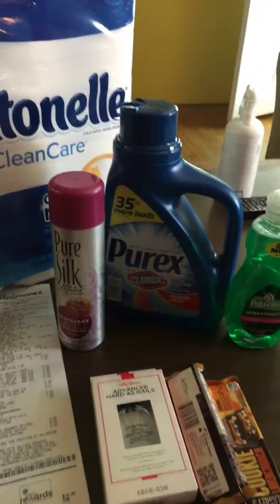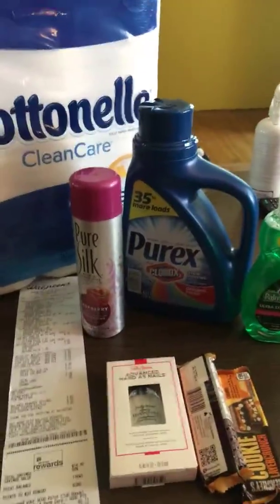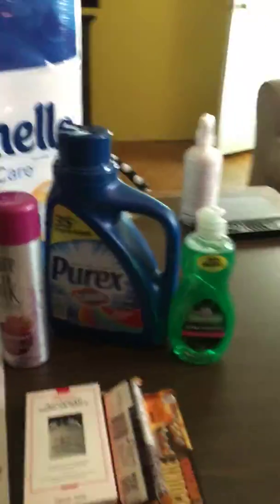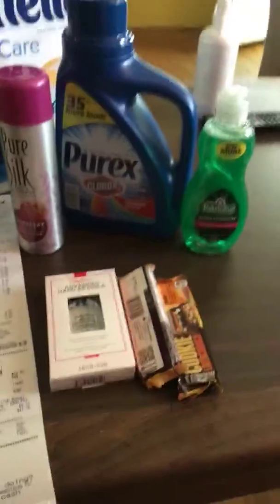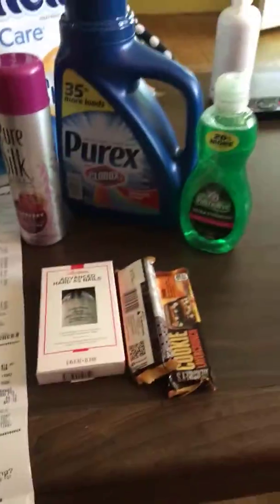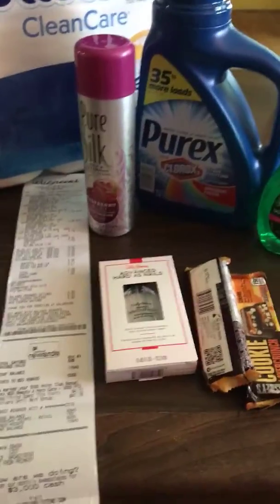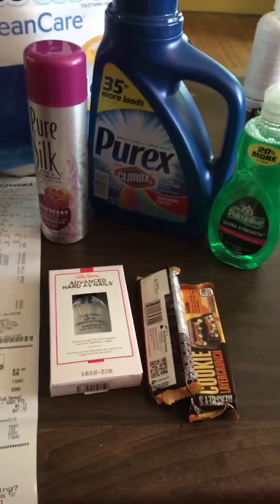The Purex is $1.99 this week, however I already used my coupons yesterday so I didn't have a coupon today for it, but still a good price. And with the $5 off $15 it worked out great. The Palmolive was 99 cents with a 25 cent coupon, and my Sally Hansen was $4.19 — I had a $2 off manufacturer coupon and then I submitted for a $2 rebate on Checkout 51.